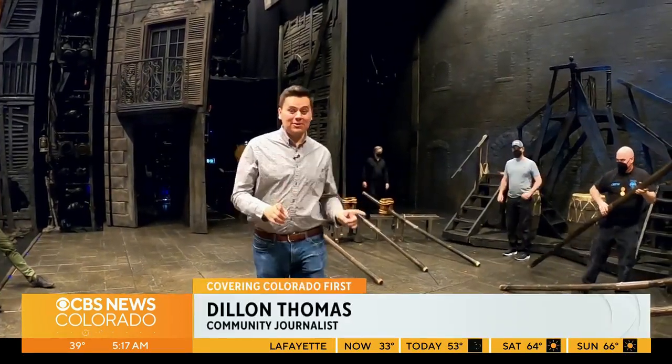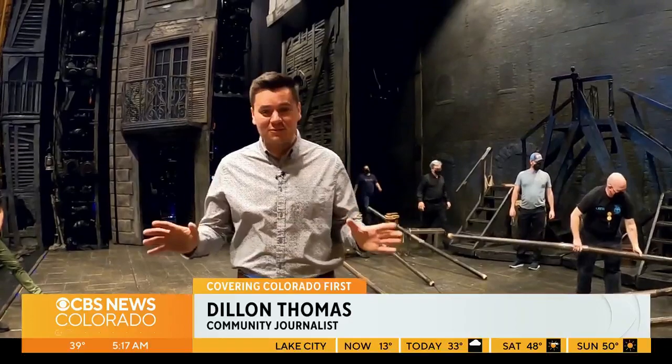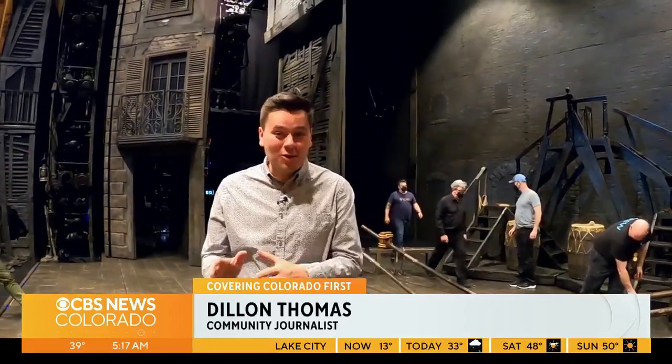We are on the set of Les Miserables here in Chicago with exclusive access behind the scenes to see what goes into such an amazing production.